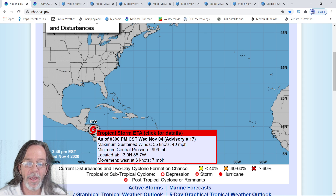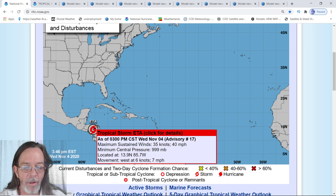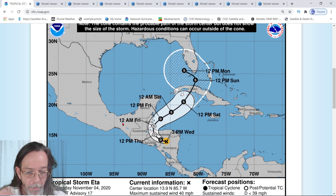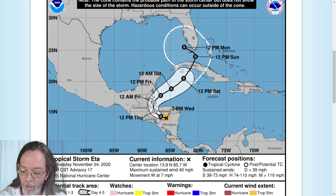At the 4 p.m. update, it is 40 miles per hour — it's about to be a tropical depression. It's 999 millibars, moving west at seven miles per hour. As far as the projected path, it's still showing it's expected to be a tropical storm all the way past Cuba towards Florida as it turns.